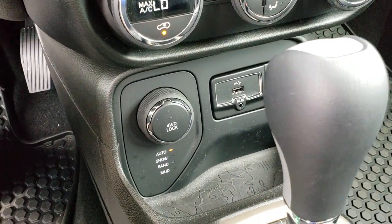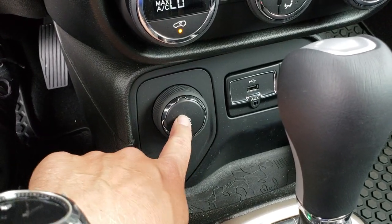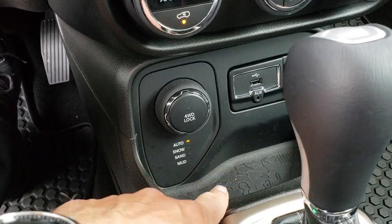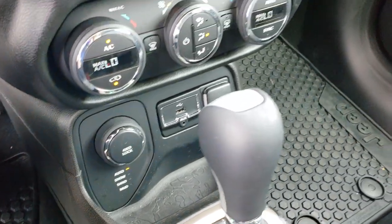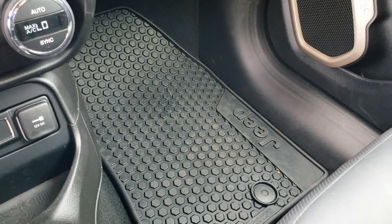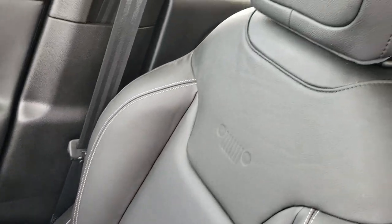Down here you have your four-wheel drive system — you've got auto, snow, sand, and mud. You can select those different terrains and lock it in place. It has AUX and USB jack, and your little storage area down there is designed in the shape of a topographical map. A lot of little nuances they did with this car to make it feel more off-road and in tune with nature.